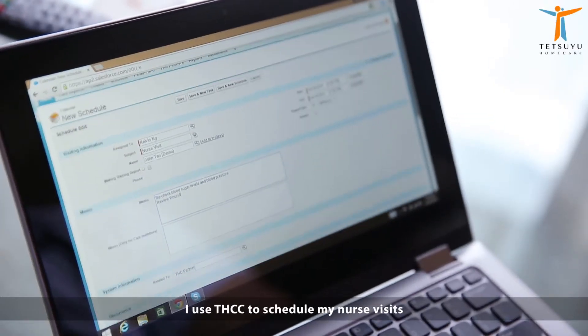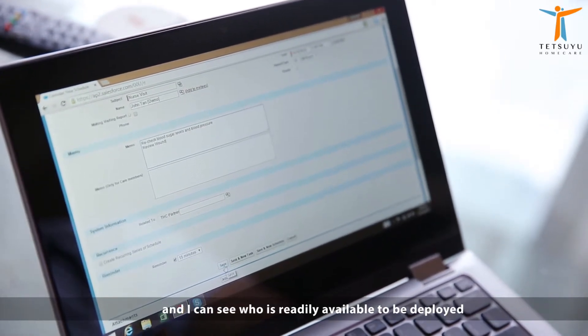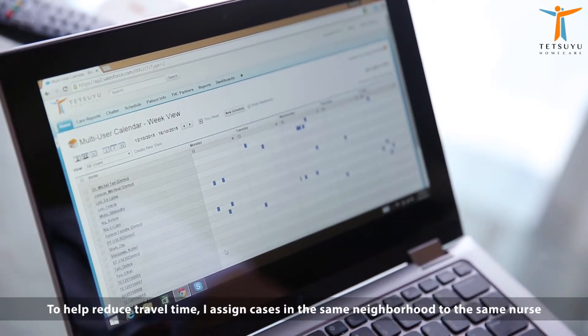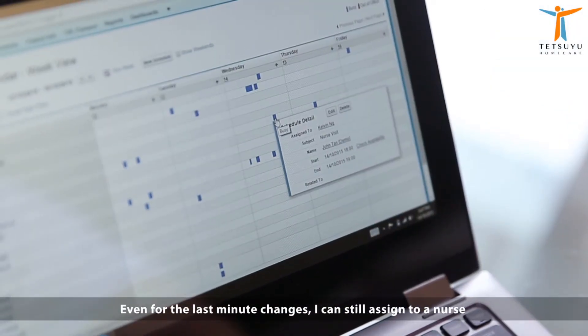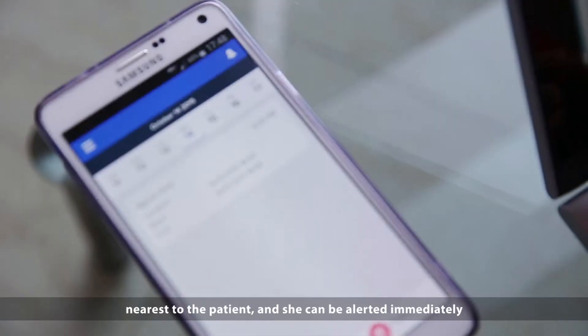I use THCC to schedule my nurse visits and I can see who is readily available to be deployed. To help reduce travel time, I assign cases in the same neighbourhood to the same nurse. Even for last minute changes, I can still assign to a nurse nearest to the patient and she can be alerted immediately.